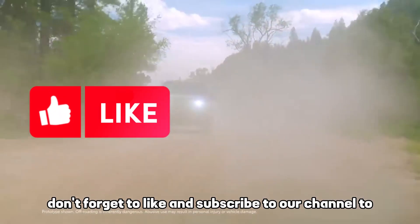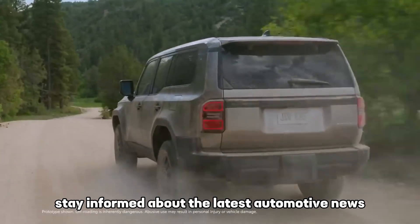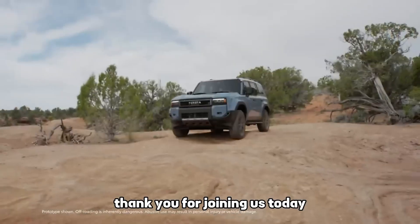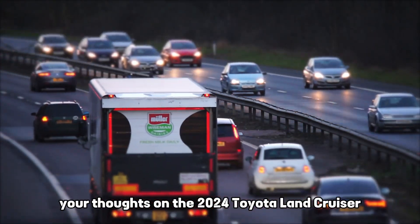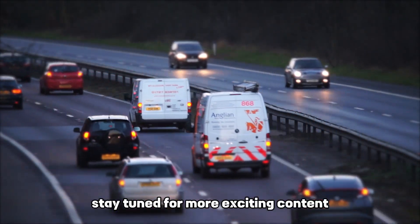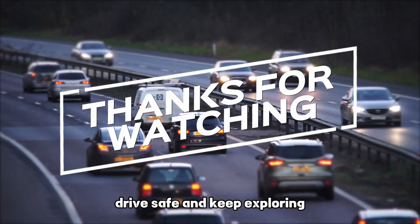Don't forget to like and subscribe to our channel to stay informed about the latest automotive news. Until next time, happy driving. Thank you for joining us today. If you have any questions or would like to share your thoughts on the 2024 Toyota Land Cruiser, please leave a comment below. Stay tuned for more exciting content, and we'll catch you in the next video. Drive safe and keep exploring.